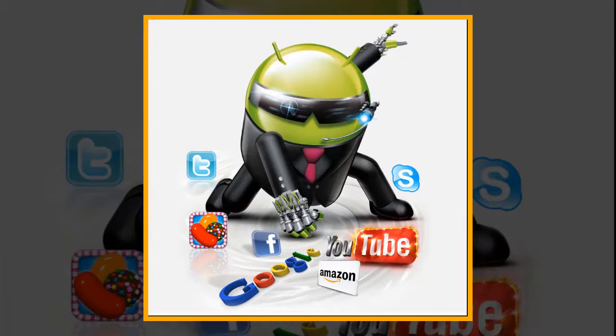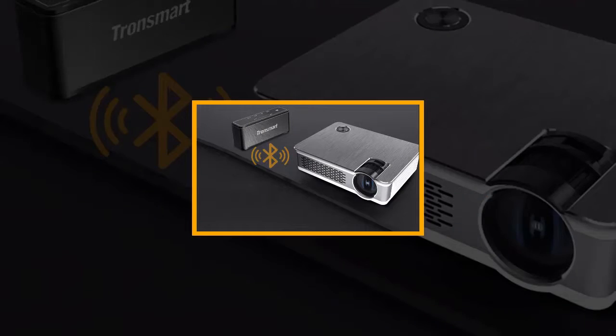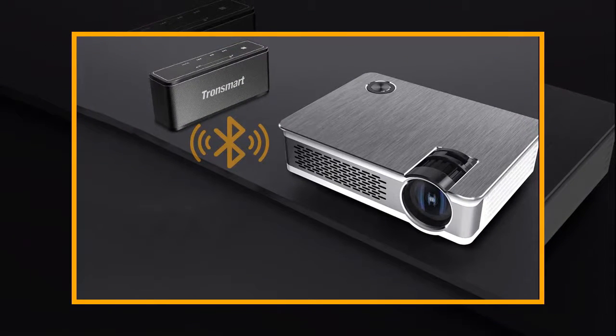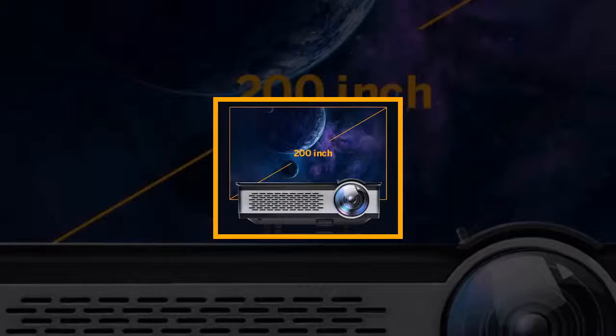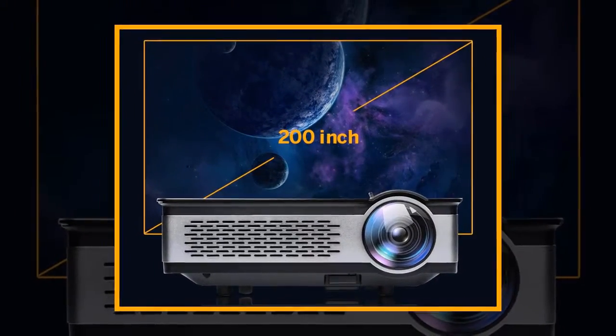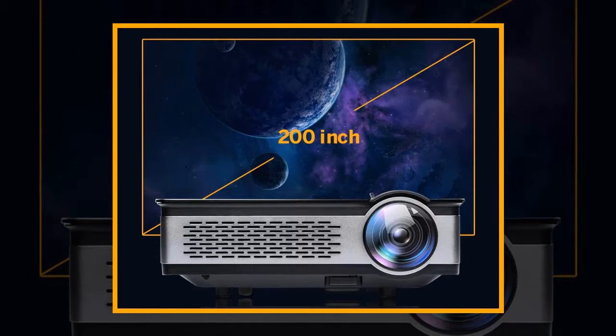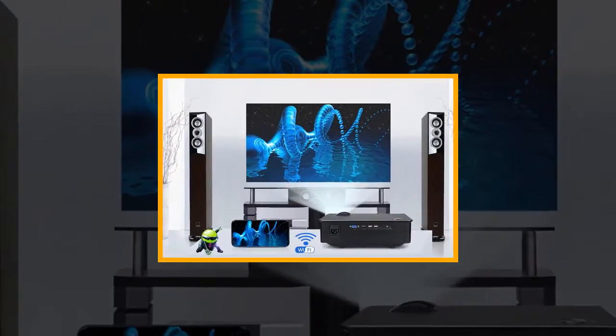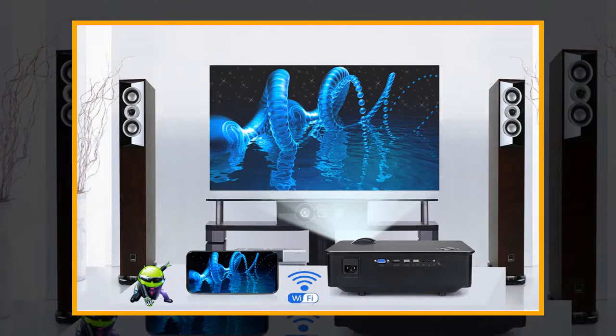Built-in Bluetooth 4.0 supports Bluetooth speakers, so you can get rid of complicated cables. Built-in dual-band Wi-Fi — 2.4G plus 5G — lets you surf the internet and supports syncing your smartphone screen to the projector through Wi-Fi. It supports up to a 200-inch HD large screen, with a super big screen experience for home theater with your family.